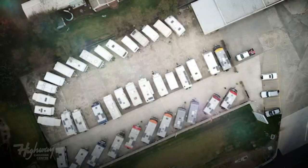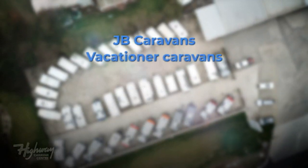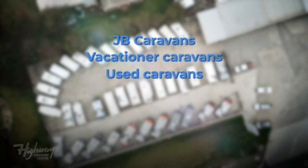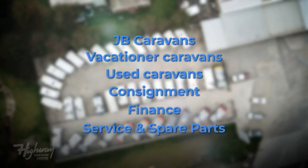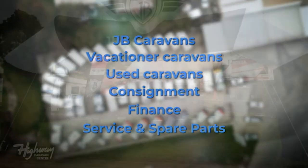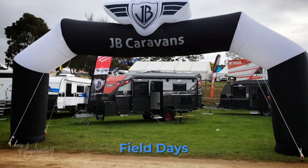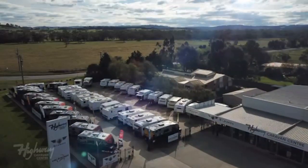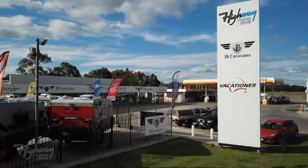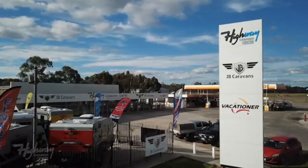Our specialised, highly trained technicians in our service and spare parts department offer competitive prices on all caravan servicing, spare parts, minor and major repairs, electrical work, and even offer great advice for your next escape. With over 40 new and used caravans in stock, be sure to make Highway Caravan Centre the location for your next caravan adventure, because every journey begins on the highway.